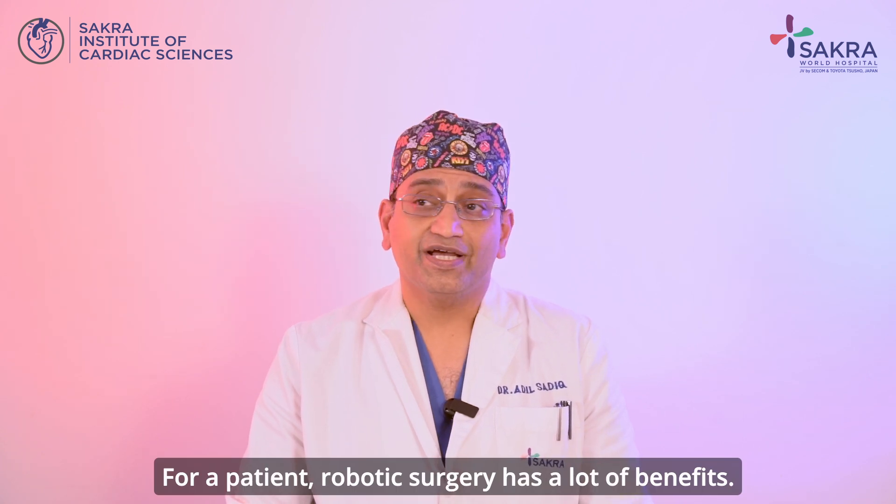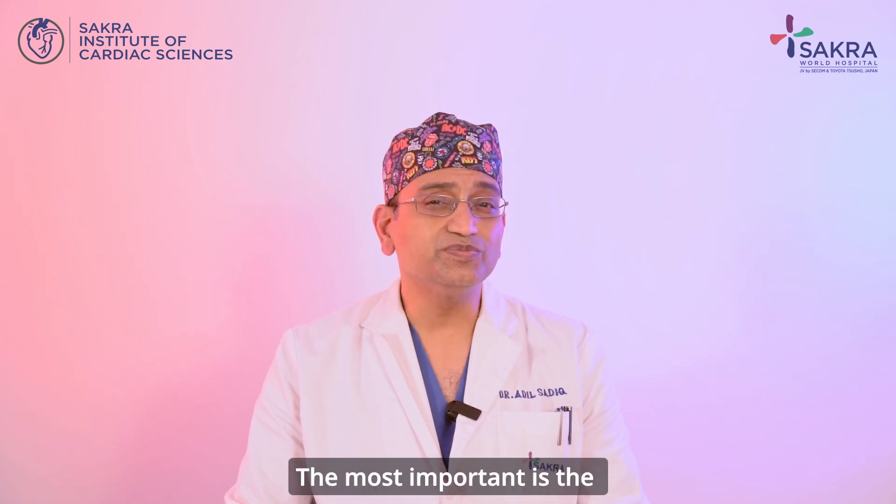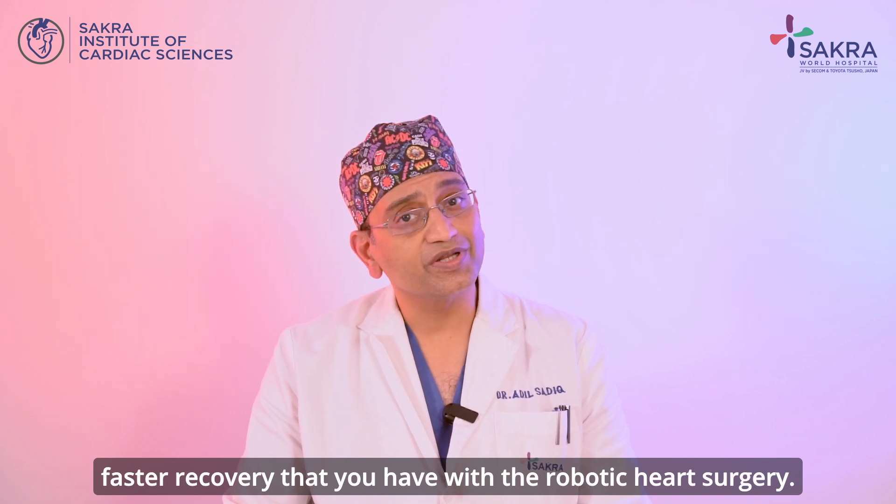For a patient, robotic surgery has a lot of benefits. The most important is the faster recovery that you have with robotic heart surgery.